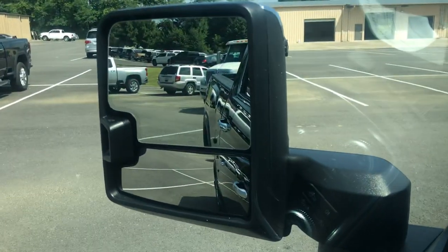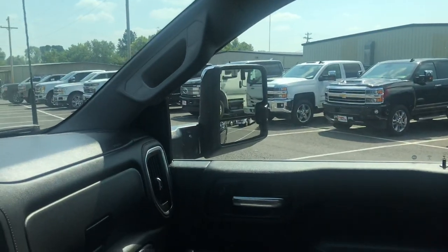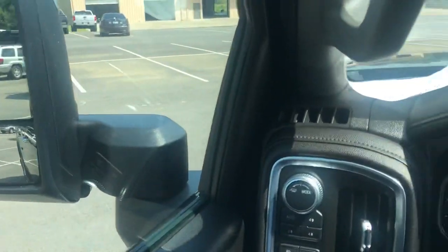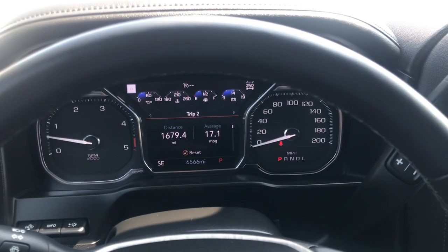Let's see the trailering package — let's have the power mirrors and extend those. Close them back in. Of course, in and out, very nice truck inside, very nice truck outside. You're gonna be very pleased with it.